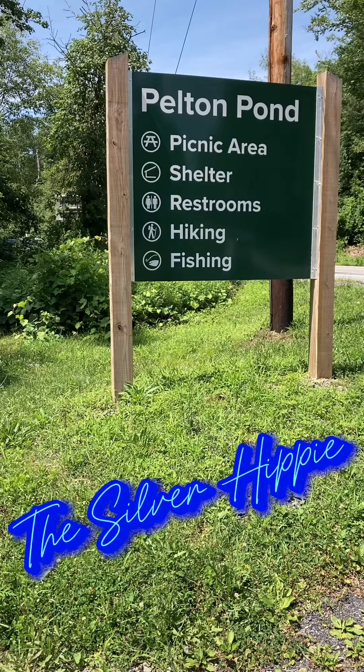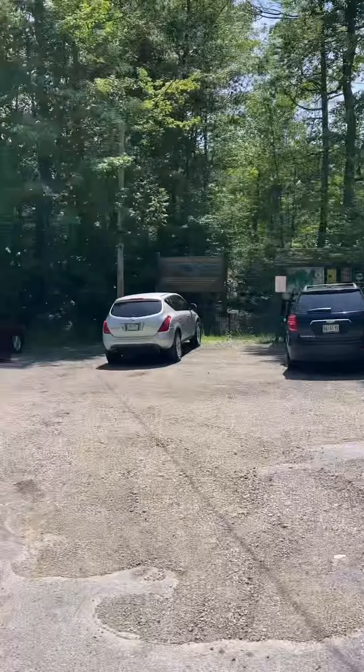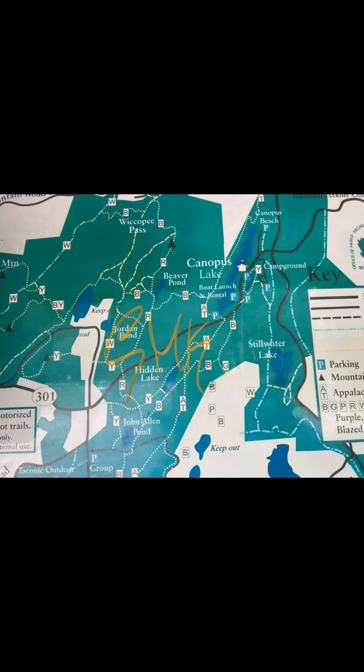I went hiking with my hiking buddy at Pelton Pond in Fawnstock State Park. The parking lot was spacious. Does there really have to be graffiti on everything?